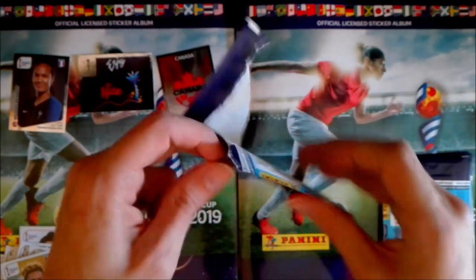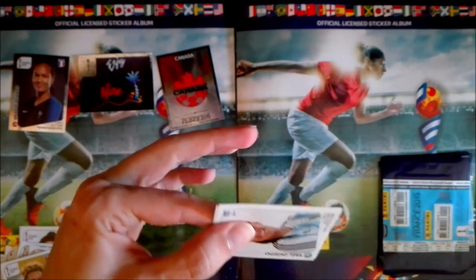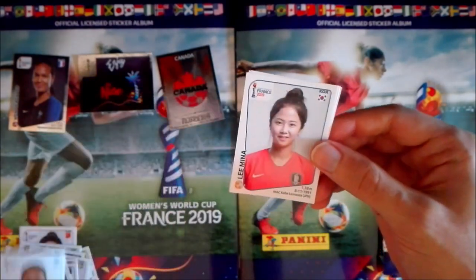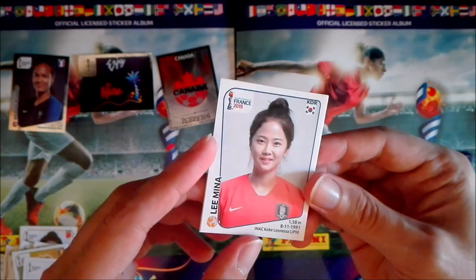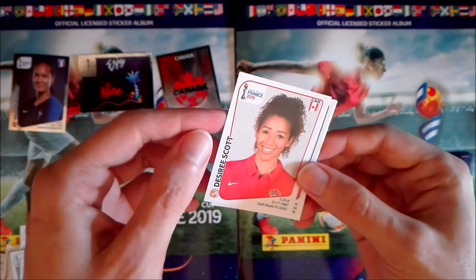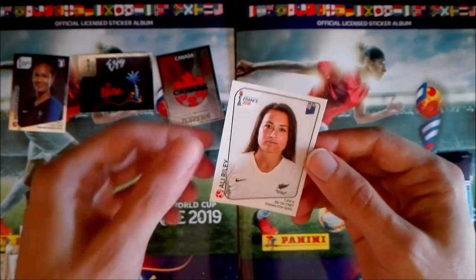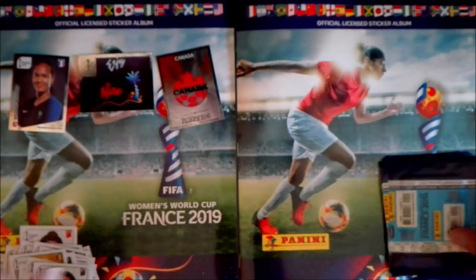First seven packets, two shinies — we started very nicely, but no more shinies since then. We have Yael Oviedo from Argentina, Lee Mina from South Korea — also a very beautiful player. Then Desiree Scott, Lee Gilmin from South Korea too, and Ellie Riley from New Zealand.